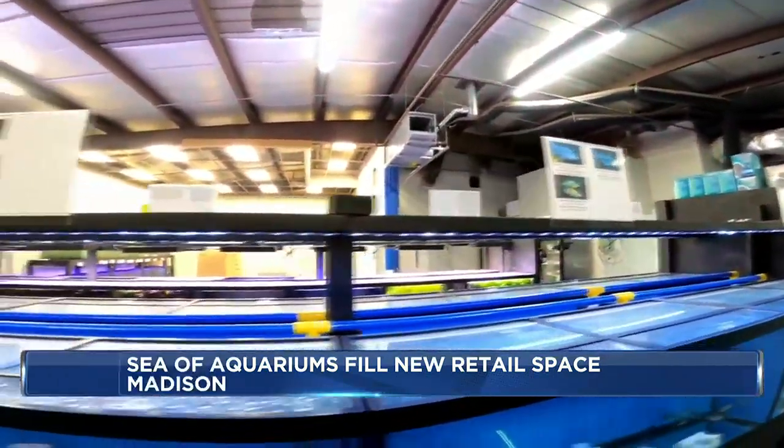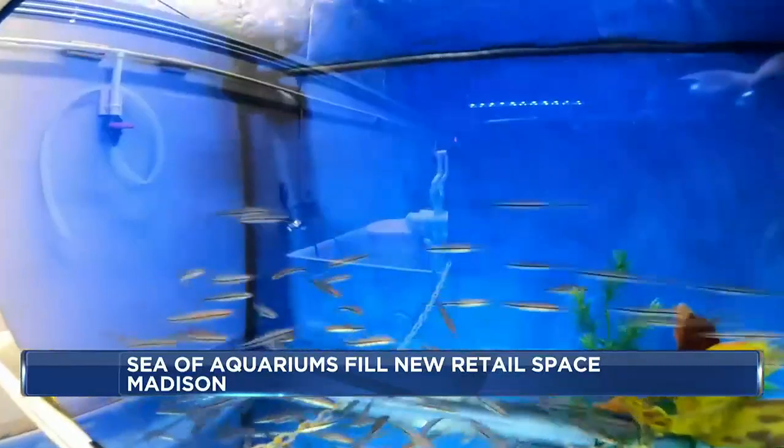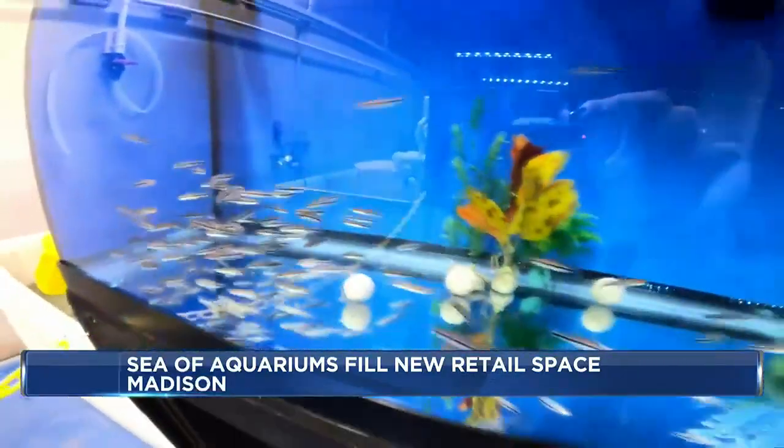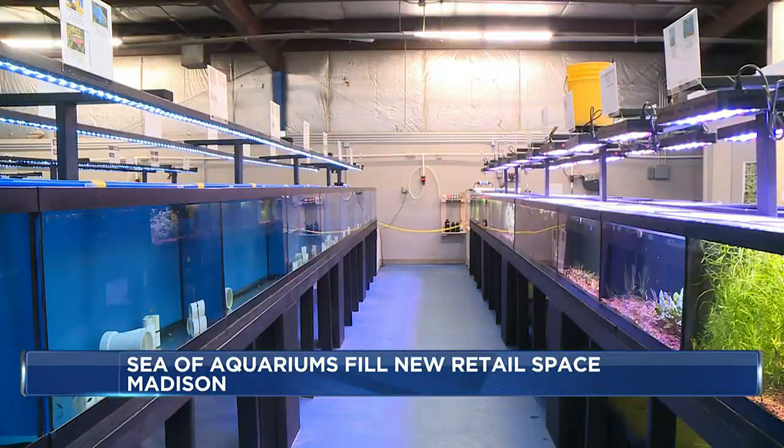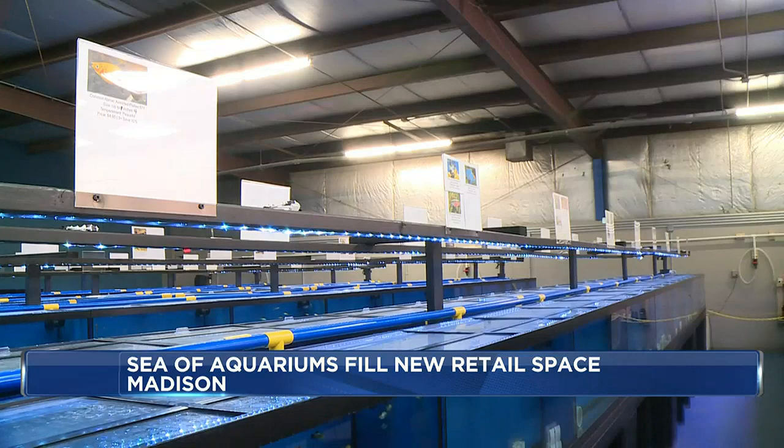And it started with thousands of new residents. A sea of aquariums now occupy the 7,000 square feet at 1010 Stewart Street — one plant system, two freshwater systems, two saltwater systems.